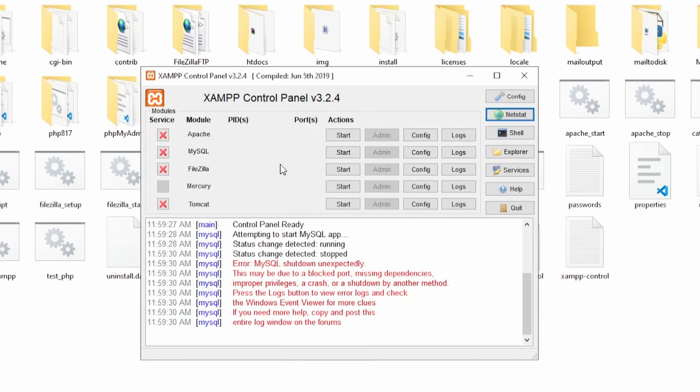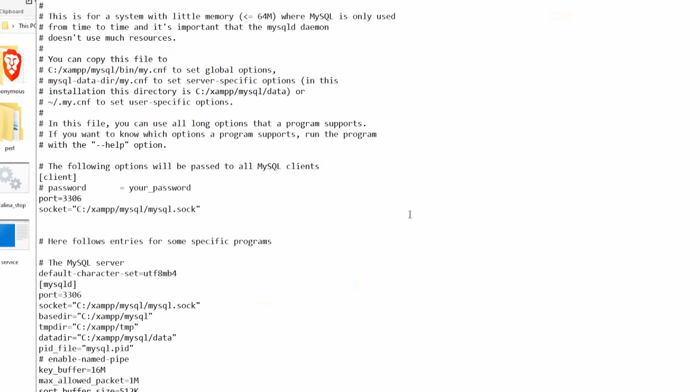To change MySQL's port, go to the XAMPP control panel, click on MySQL Config, and then open the MySQL file. Then you can change the port from there. But before you do this, make sure that the port you choose will not cause any other conflicts.